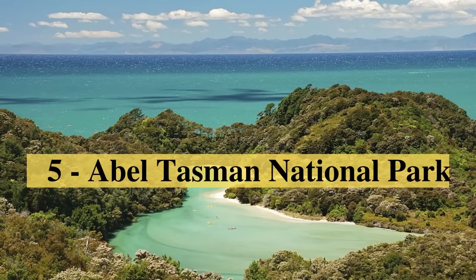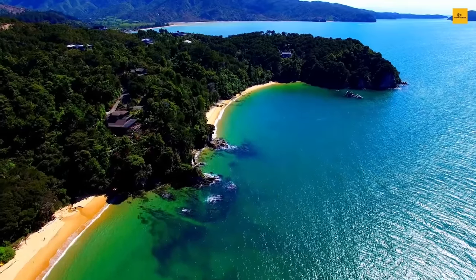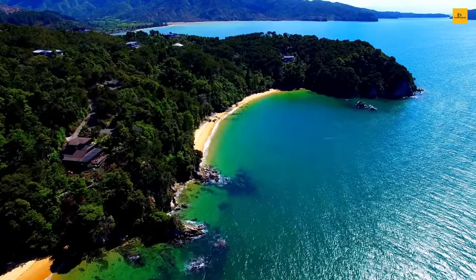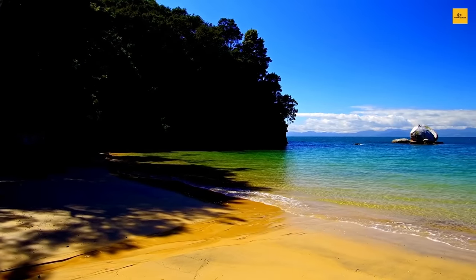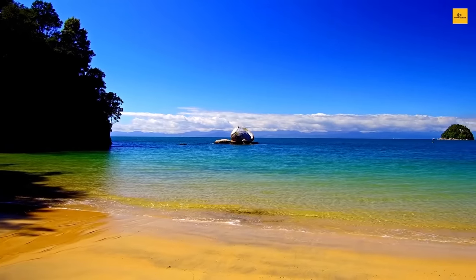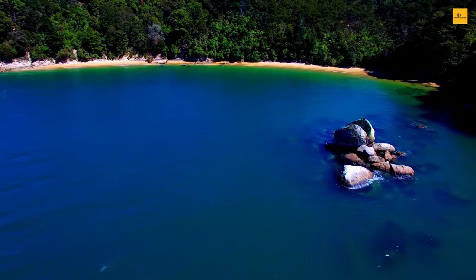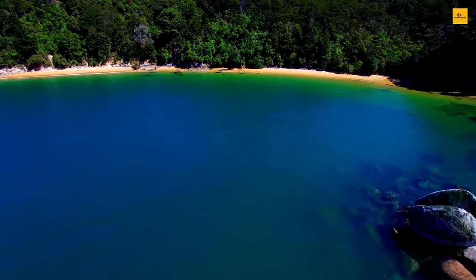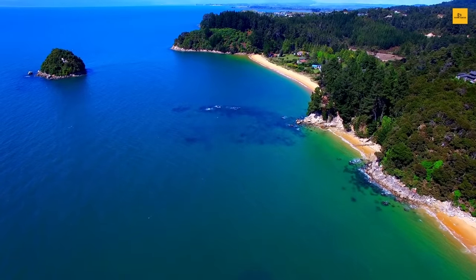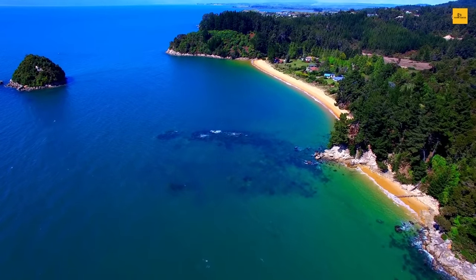Number 5: Abel Tasman National Park. Abel Tasman National Park is the smallest national park in New Zealand, but it is a coastal paradise for both relaxation and adventure. The park is well known for its sculptured granite cliffs, golden sand beaches, clear turquoise bays, evergreen forest, fresh clean air, abundant bird and sea life, and a world-famous coastal track. Travelers can bask in the sunshine while experiencing the spectacular natural surroundings.